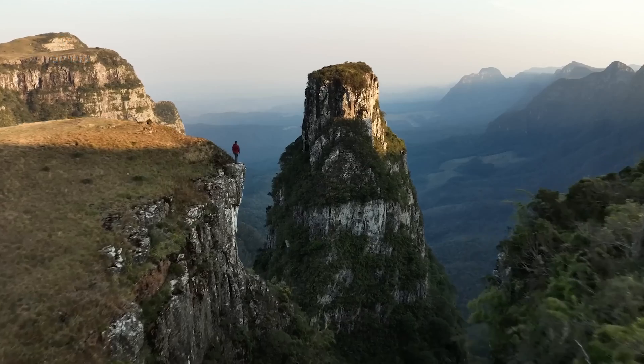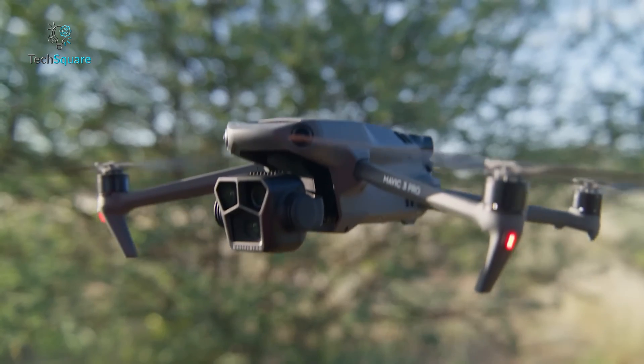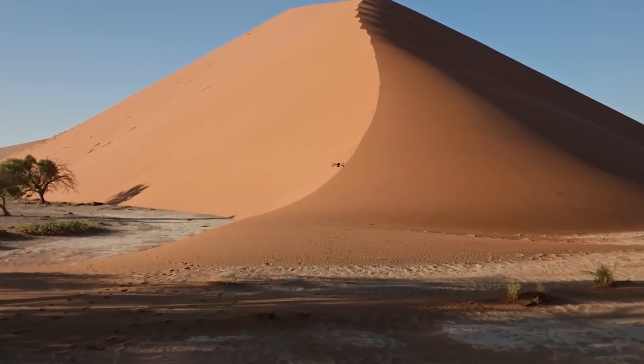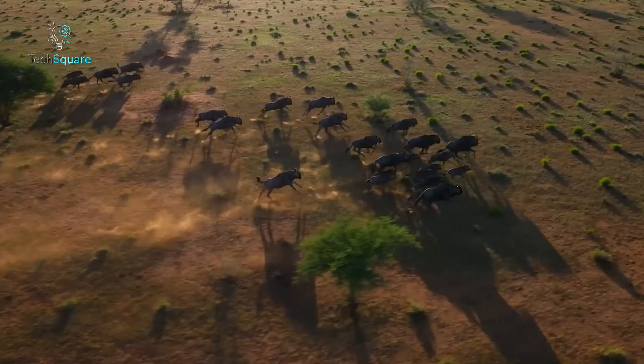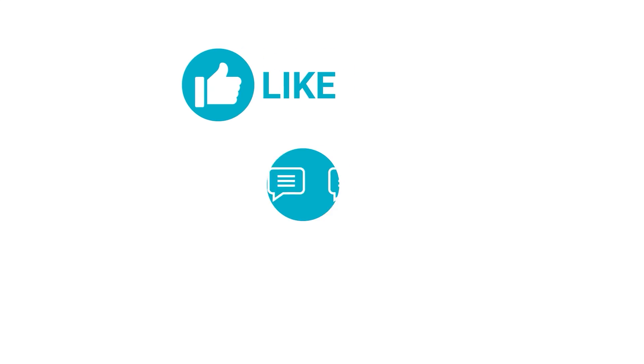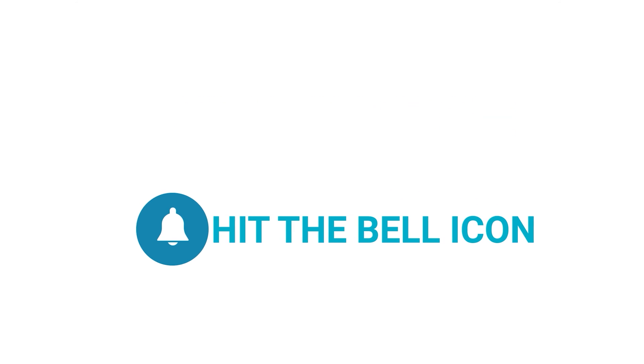While the Air 3 may offer attractive features at a lower price point, the Mavic 4 Pro, when released, aims to set new standards in the world of drone cinematography. Share your thoughts on what upgrades you believe would make the Mavic 4 Pro a worthy investment in the comments below. Don't forget to give a thumbs up and subscribe for more updates on the latest in drone technology and filmmaking.